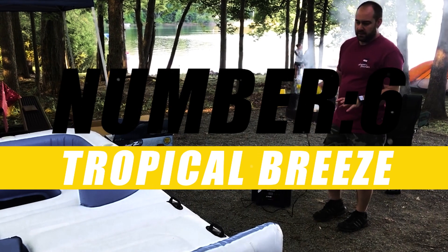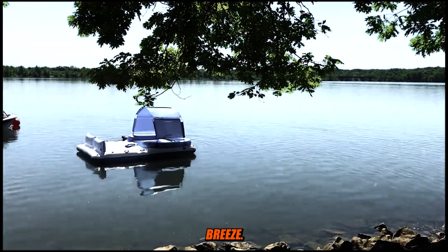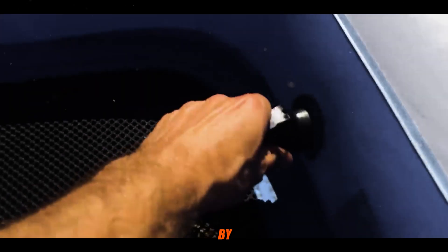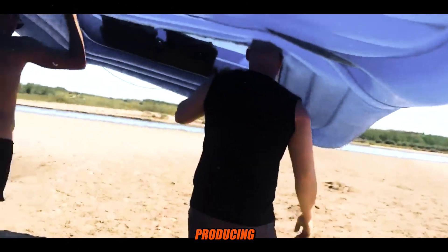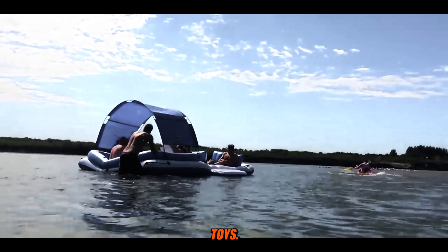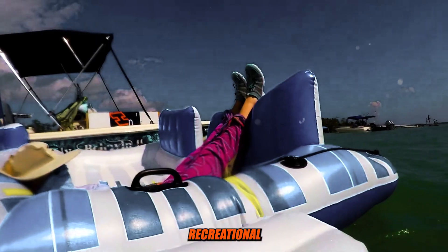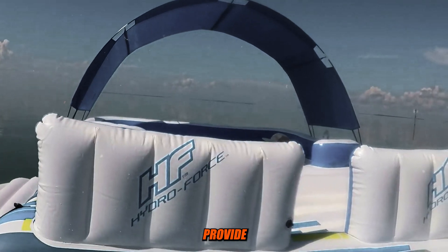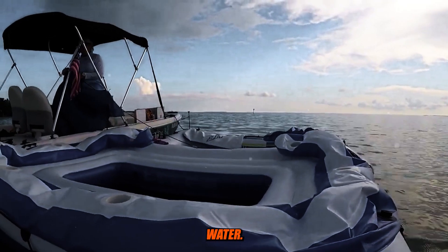Number 6: Bestway Tropical Breeze. The Bestway Tropical Breeze is a specific inflatable floating island or raft manufactured by Bestway, a company known for inflatable products such as swimming pools, air mattresses, and water toys. The Tropical Breeze is designed for recreational use on water bodies like lakes, rivers, or swimming pools. It's designed to provide a comfortable and fun experience while relaxing on the water.